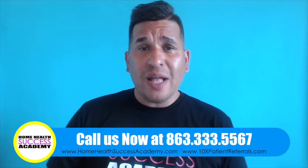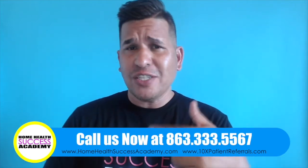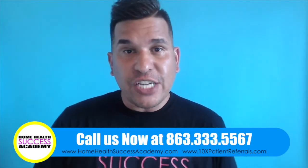Hey everyone, it's Michael here at Home Health Success Academy, and welcome to another one of our video series called 'Get More Patients,' where we give you little tips and tricks to help you get more clients for your home care, home health agency, and even your hospice agency.